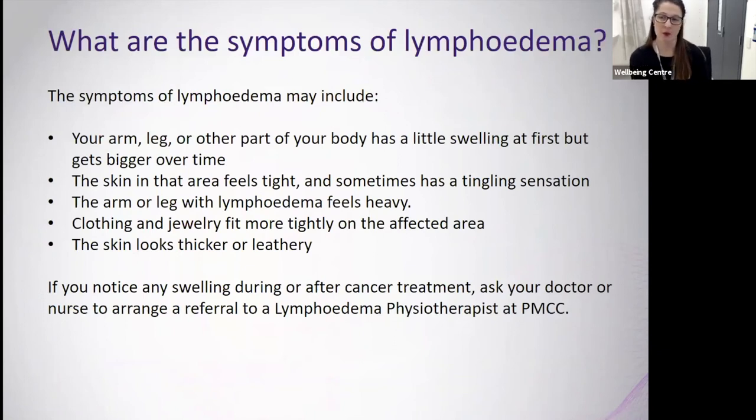The signs and symptoms of lymphedema are important to be familiar with. Your arm, leg, or another part of your body may have a little swelling at first that gets bigger over time. The skin in the area can feel tight with a tingling sensation, and the affected limb can feel quite heavy compared to the other side. You might notice clothing or jewellery fitting more tightly, and the skin can look thicker or more leathery. If you notice any swelling during or after cancer treatment, ask your doctor or nurse to arrange a referral to the lymphedema physiotherapist at Peter Mac.